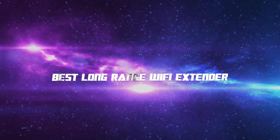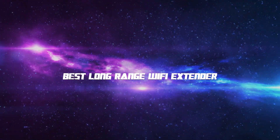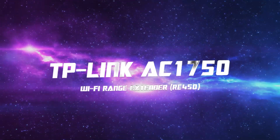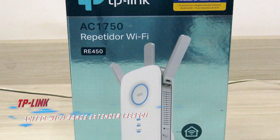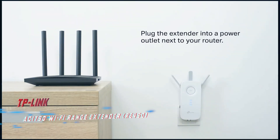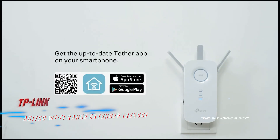Okay, so without further ado, this is our pick of the best long-range Wi-Fi extenders on the market right now. Coming in at number 10, we've got the TP-Link AC1750 Wi-Fi range extender. The TP-Link RE450 may not have the latest Wi-Fi 6 technology, but it still delivers great performance at a very reasonable price point.